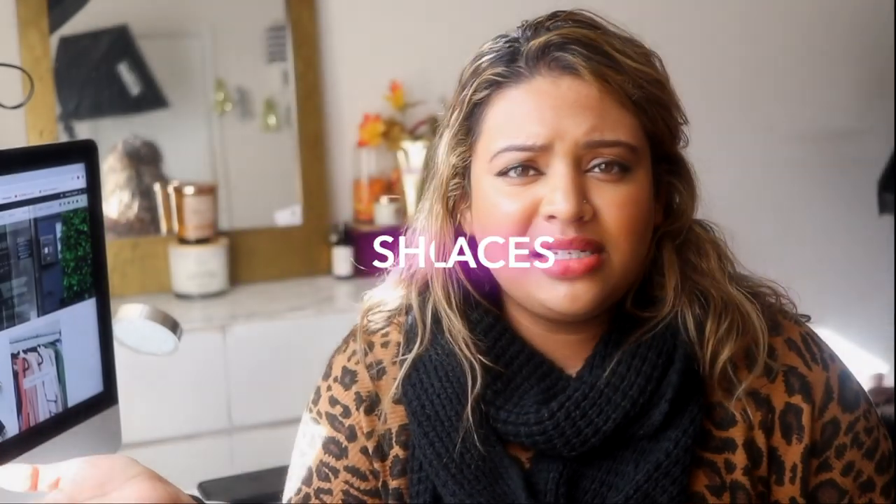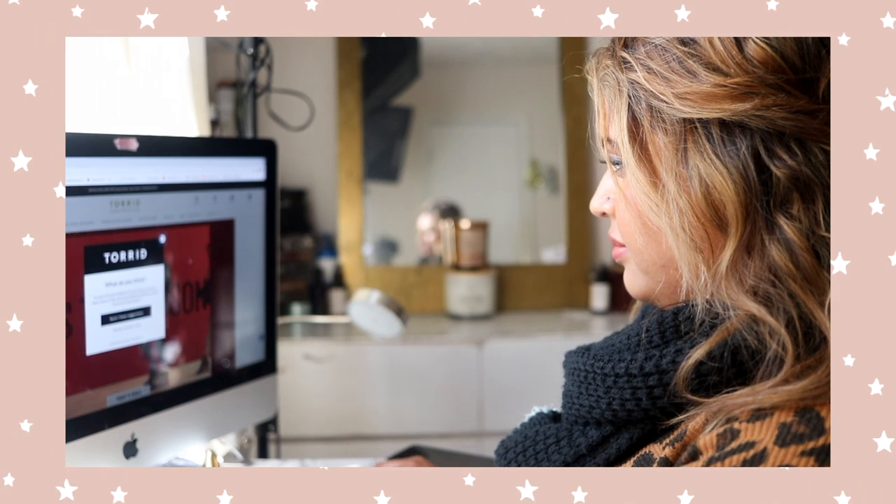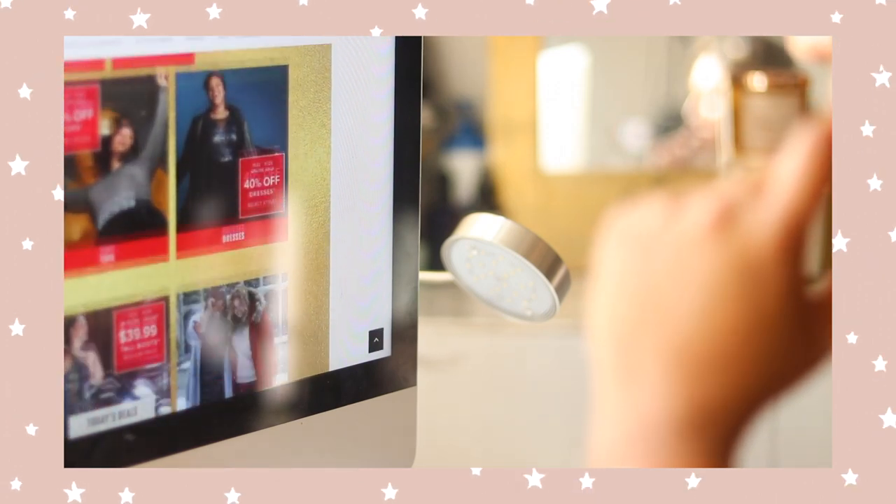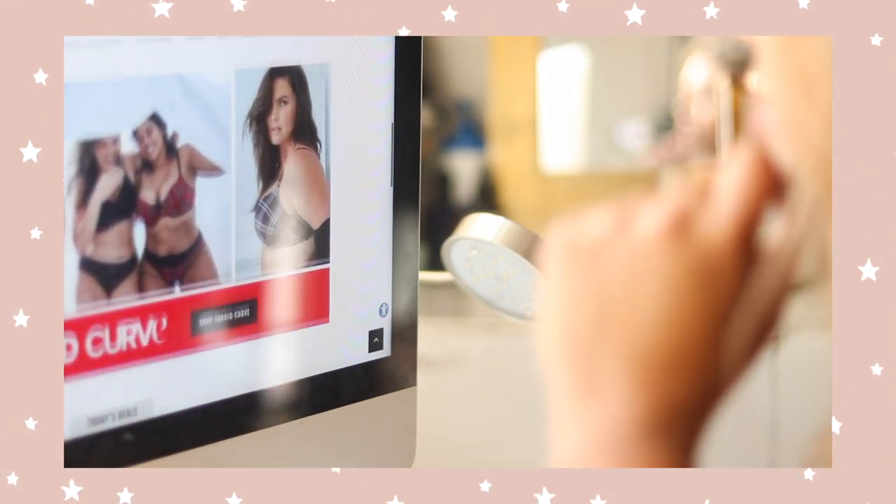Try to shop at places that are catered for you — specifically for people on the plus side. I personally love Torrid because they have a size for everyone and it's such a positive experience. There are stores out there that won't have a size for you, but we're going to go to the ones that are catered for us. Places like Target, Torrid, Forever 21 Plus, and Fashion Nova Curve all have clothing for your body type, so I highly encourage trying those out.